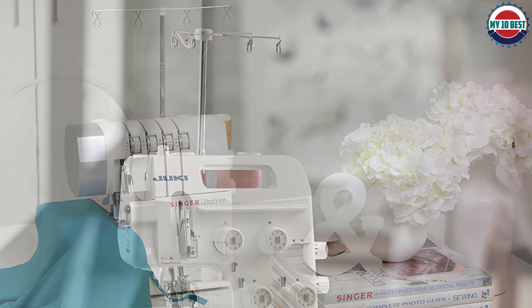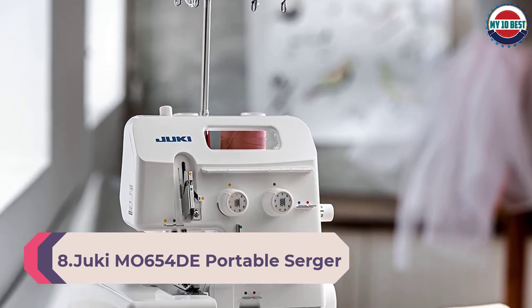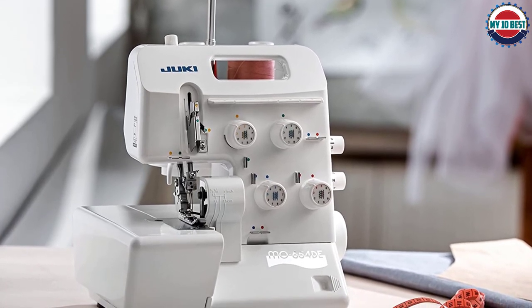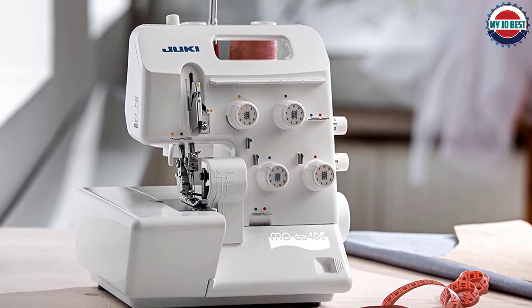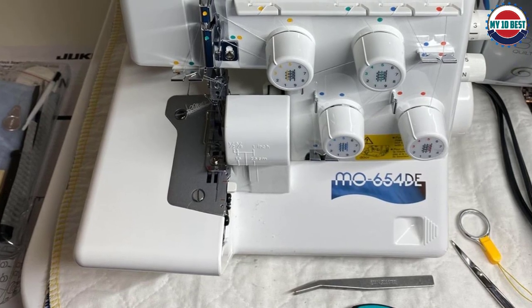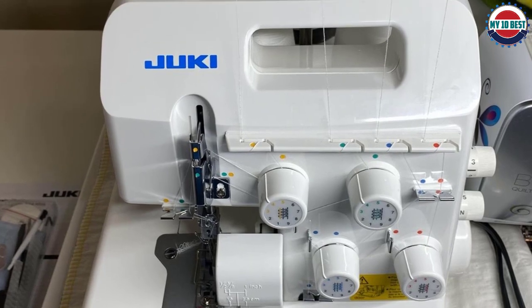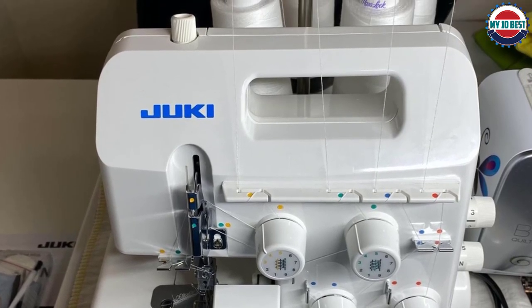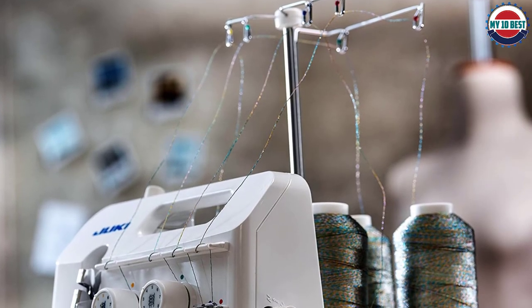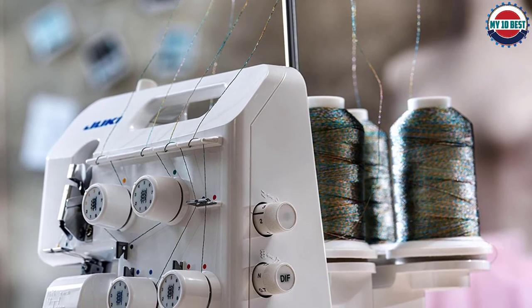Number 8: Juki MO 654DE Portable Serger. This easy-to-use Juki serger is a portable machine with two, three, and four thread options. Users can adjust both its stitch width and length. The serger includes multiple foot attachments and has color-coded threading guides. The differential feed allows users to work with a variety of fabrics. It comes with a safety switch to protect working fingers, and despite its compact design, it's a powerful machine that performs as well as full-size models.